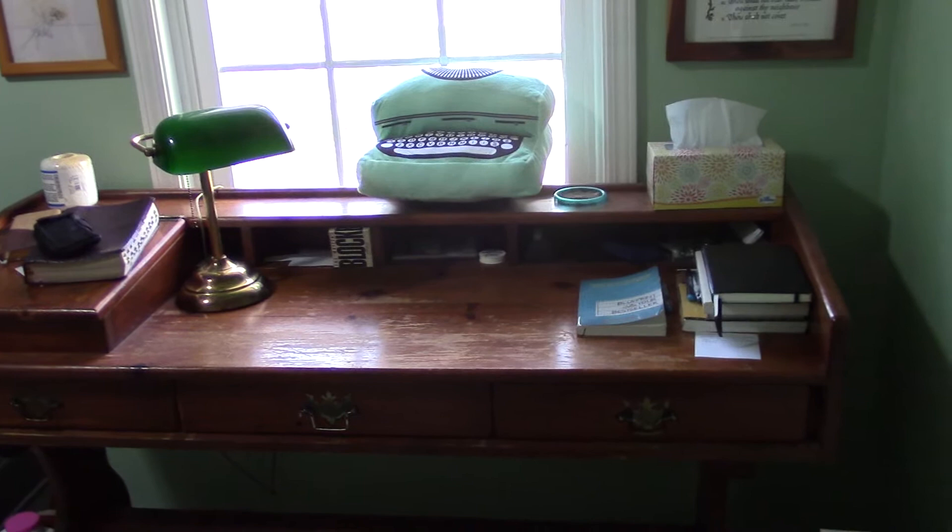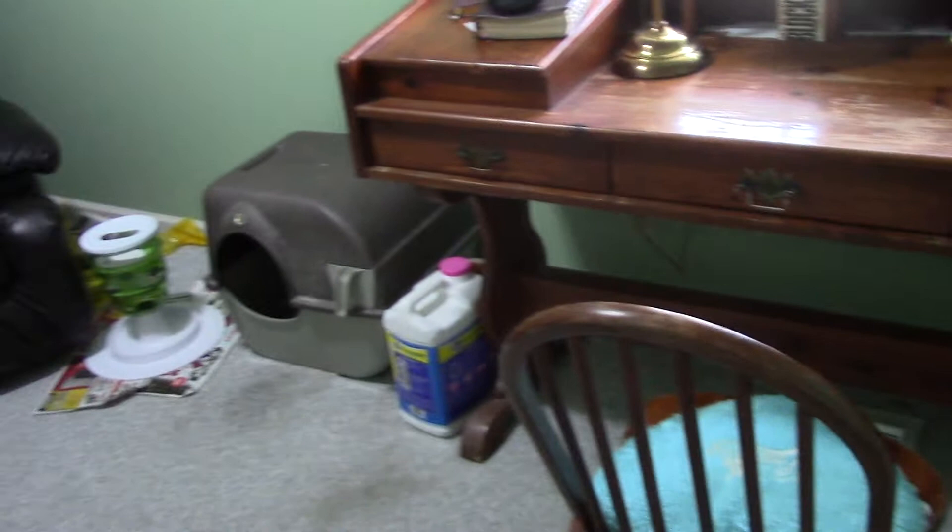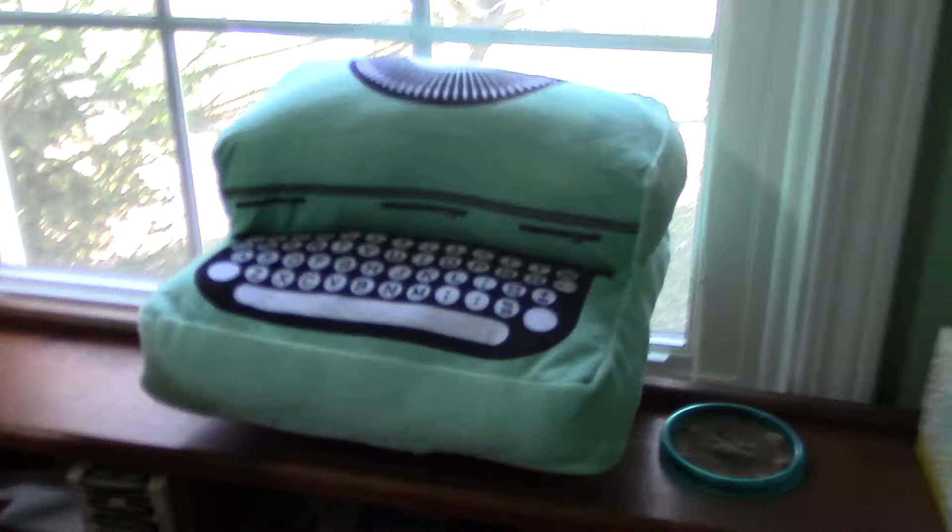Alright guys, I want to show you a studio tour for 2018 with some updated stuff. First of all, I want to show you my writing desk, my room where I do my studying and writing, and where the kitty does all her stuff over here.